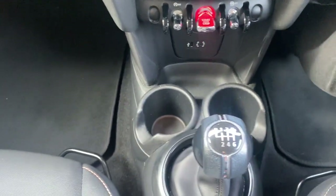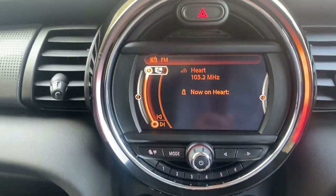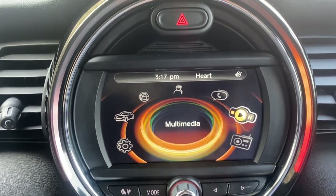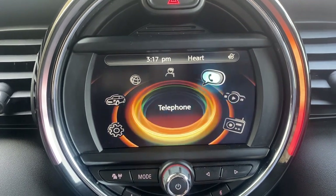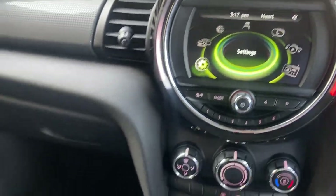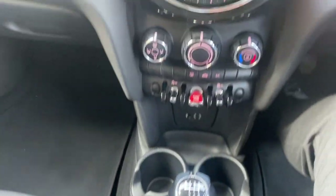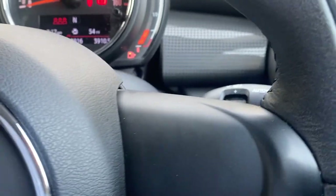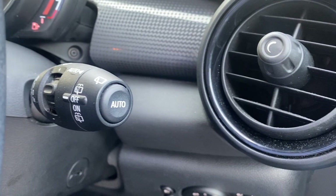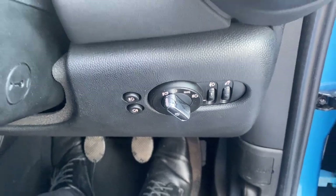We have a manual transmission and if we start the car up with the start-stop button, you've got a 5.1 inch display screen, DAB radio, Bluetooth functionality for your phone through media, vehicle information and various other settings. It can be controlled by the dial down at the bottom. We've also got automatic windscreen wipers on the end of the stalk there, automatic headlight activation, and front and rear fog lights.